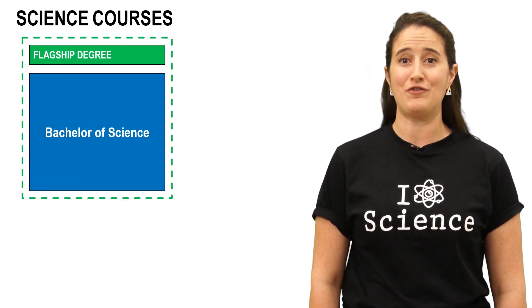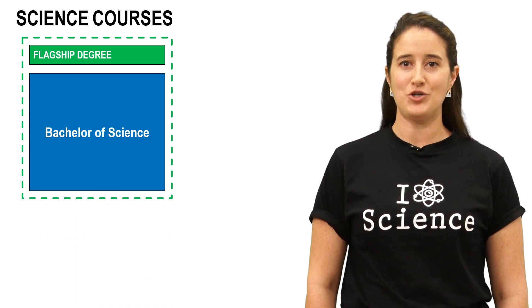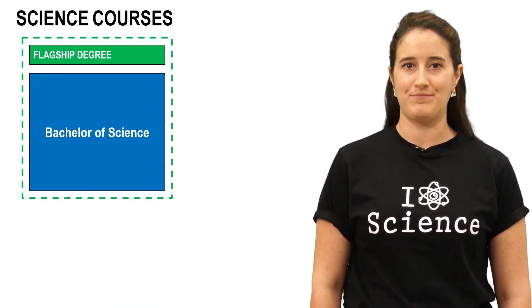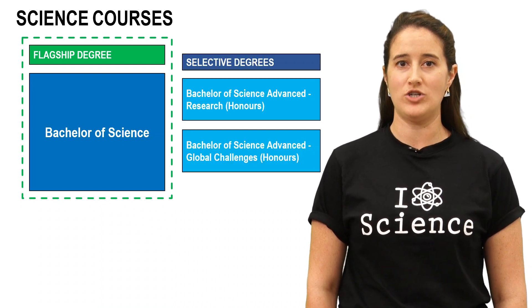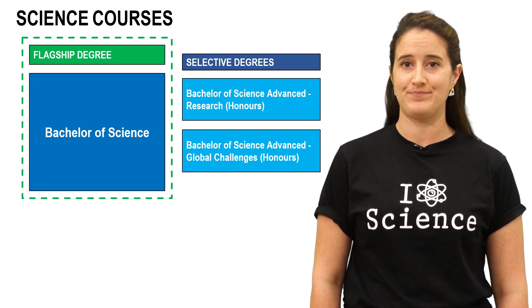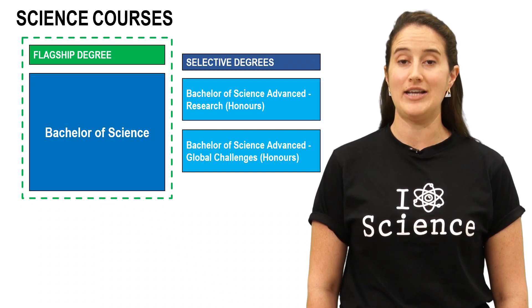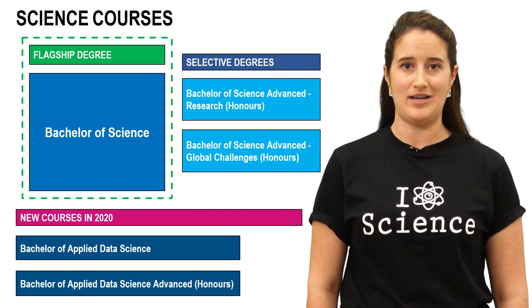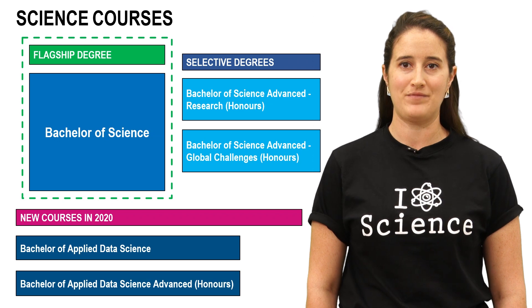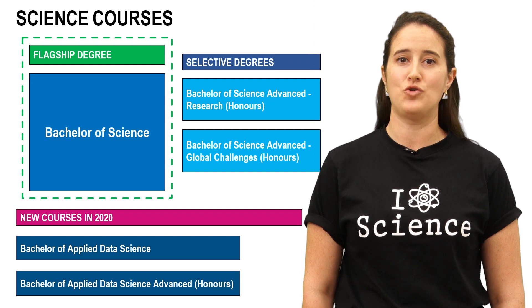At Monash, we offer five different science courses. The Bachelor of Science is our flagship degree — a three-year course with lots of flexibility. We also have two advanced science courses: the Bachelor of Science Advanced Research and the Bachelor of Science Advanced Global Challenges, which both include a fourth honours year. An honours year is where students participate in a project or research thesis in a specialist area. We also have two new courses: the Bachelor of Applied Data Science and the Bachelor of Applied Data Science Advanced. In the next few slides, I'll go over the entry requirements and the key differences for each course.